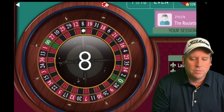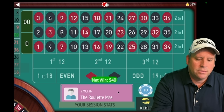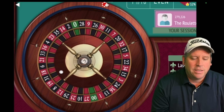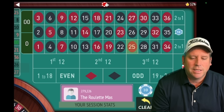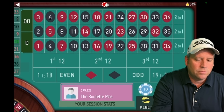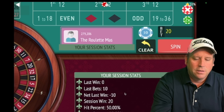We won that one and we're up $30. When you win, you just re-bet second column again for $10. The things you need to know are how long it takes before you reset, as well as the starting bankroll. We lost that one, so now we have a $20 bet on second column.